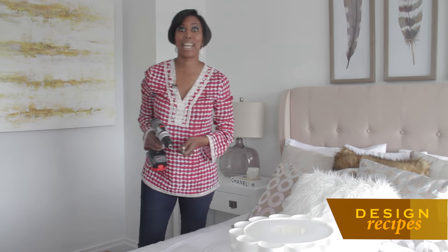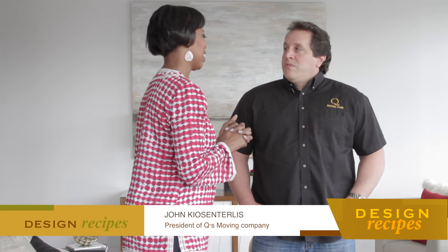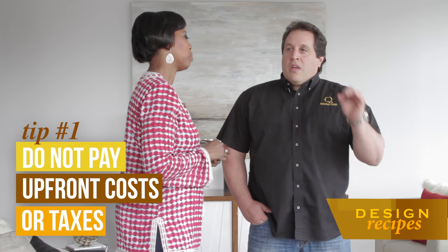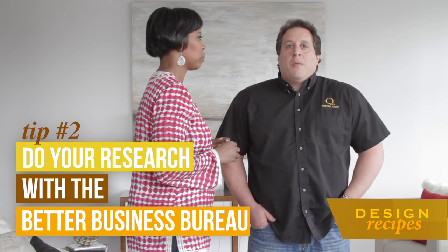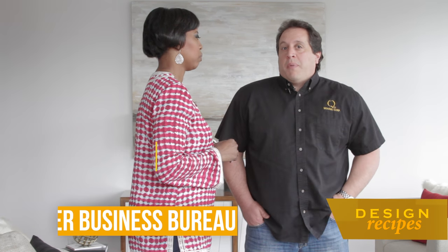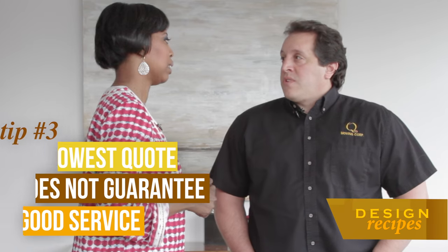We're about halfway through the staging process, and it's really starting to come together. What are three things that people should remember when selecting a mover? An educated consumer is the best consumer — you've got to do your research. You've got to watch for red flags: if they ask you for deposits up front, that's a red flag. It is also illegal for any mover to charge tax on a move. And Better Business Bureau is the best way to check on a company — they verify your DOT number, insurances, place of business, and references. Should you just go with the lowest quote? I would definitely not recommend going with the lowest quote — the lowest quote doesn't necessarily mean you're going to get the best service.